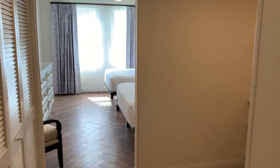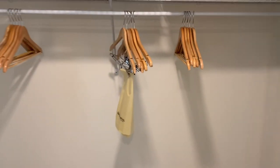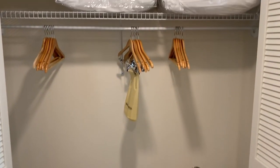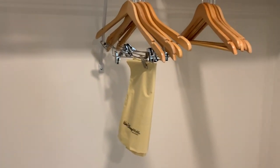Coming into the second bedroom, we have another closet over here on our left, so we have two closets in this bedroom. One is a huge closet with a lot of storage space, and the other one is actually a pretty good size as well. You've got your closet rod with the hangers and all your extra pillows and blankets — definitely plenty of storage space here in the second bedroom.